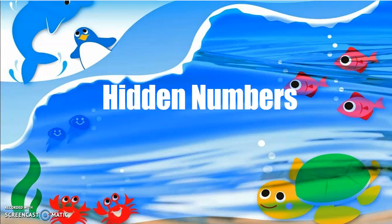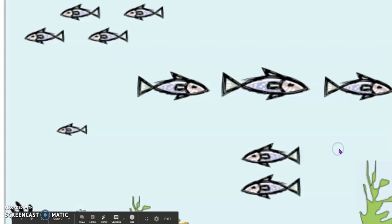Let's play a counting game. This counting game is called Hidden Numbers. For this counting game, you're going to need your counting map and something to write with.